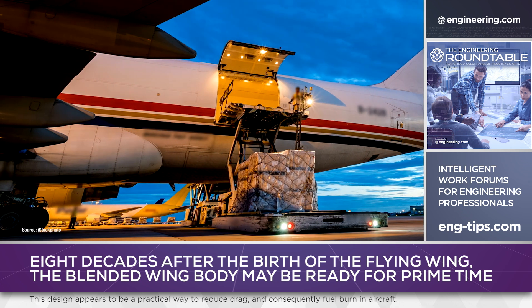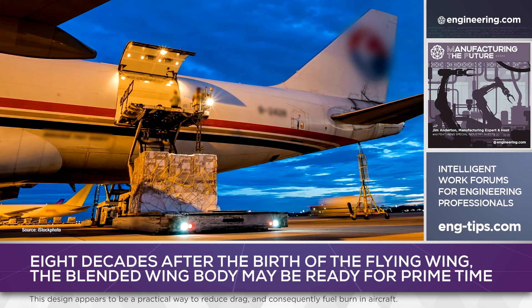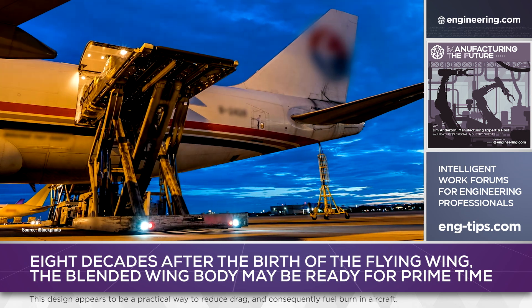For freight operators, the advantage could be considerable for shippers that handle large-volume cargoes that would fill a conventional aircraft fuselage without achieving maximum allowable gross weight.